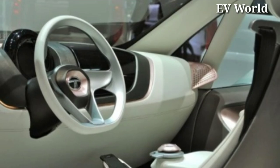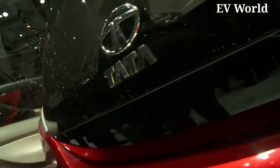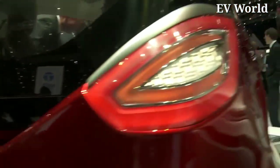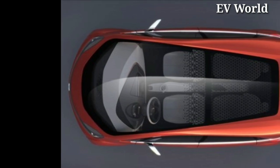The vehicle comes with a super fast charger which can charge the battery up to 100% in just 30 minutes. The battery also supports home charging. On the roof of this electric car, you get to see a glass design which looks very beautiful.